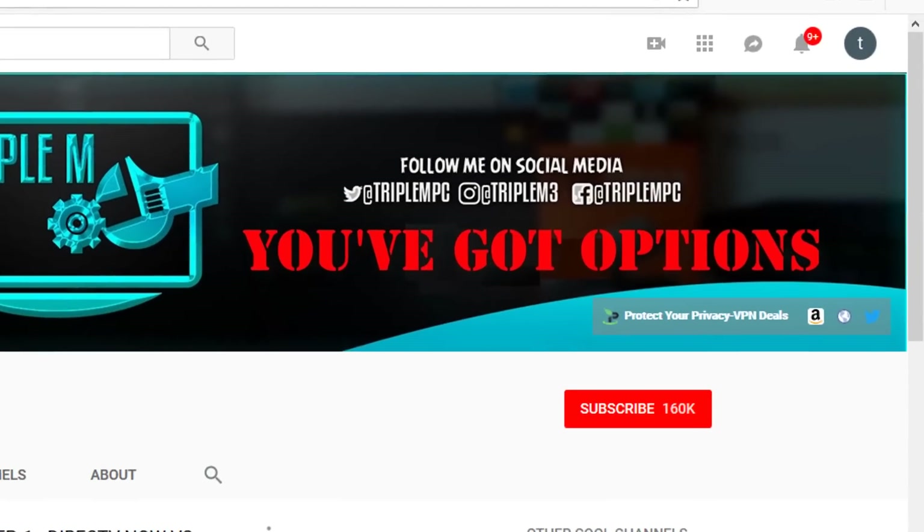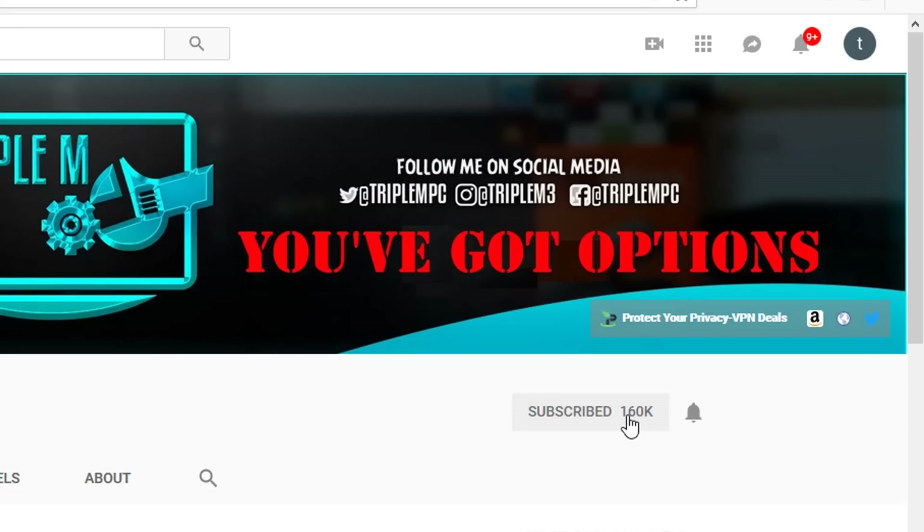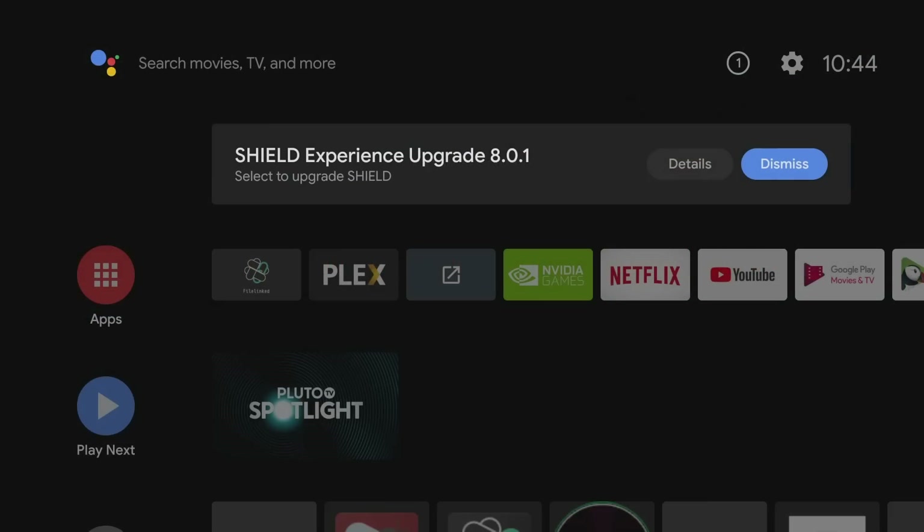If you're new to the channel, please smash the subscribe button and hit that notification bell. I will also be announcing a giveaway very shortly, so make sure your notification bell is checked.